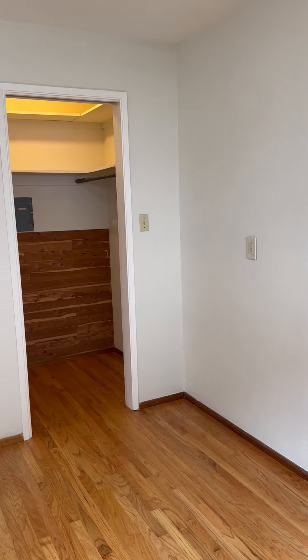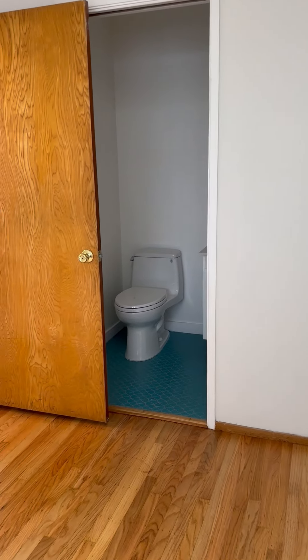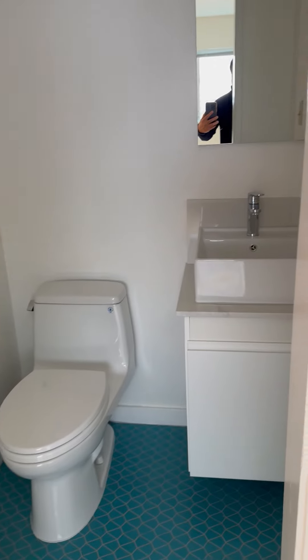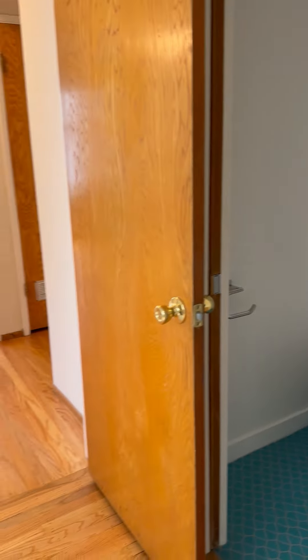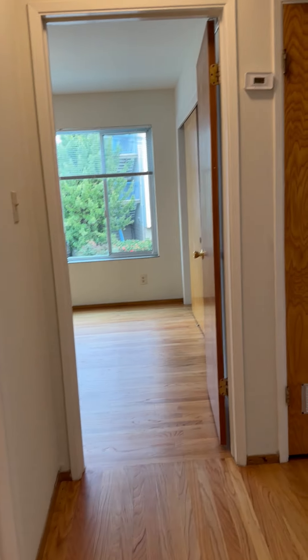And bedroom number two, it has the half bathroom. It's also a walk-in closet. This half bathroom here, nicely tiled.